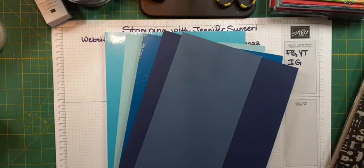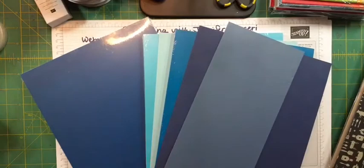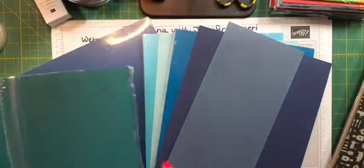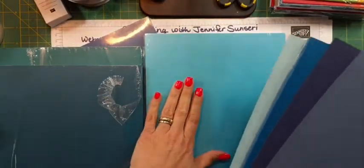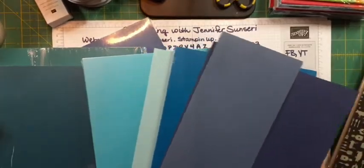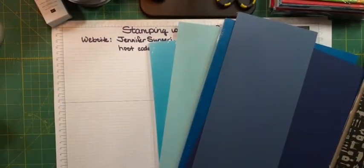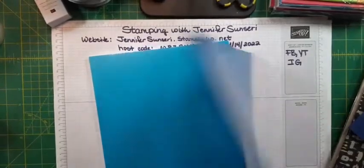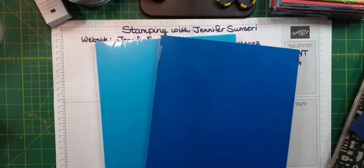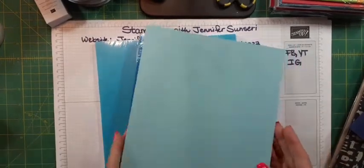I have a couple of retired colors you might still have in your stash — Blueberry Bushel, very different. Island Indigo, very different from our Tahitian. Dapper Denim — also very different. So Tahitian Tide is very light, very much of a turquoise. There's really nothing we currently have in our color families that is close to it. Pacific Point I'd call a turquoise blue, but Tahitian Tide is much lighter. And our Balmy Blue is really very light compared to Tahitian Tide.